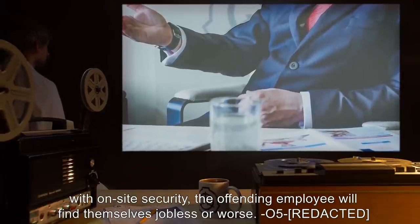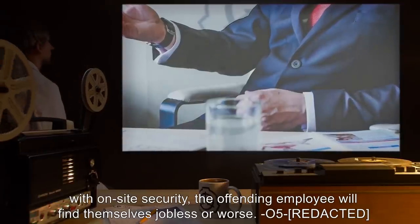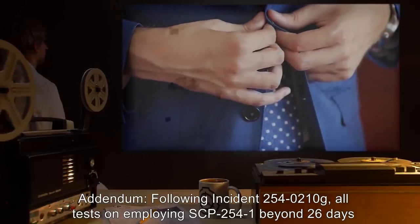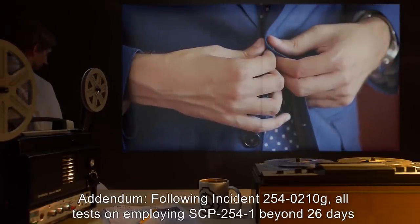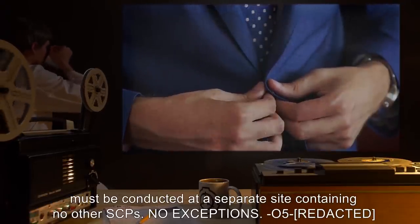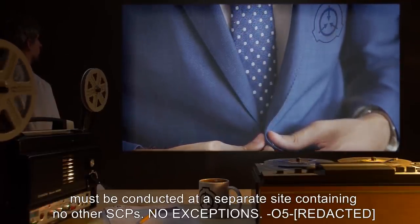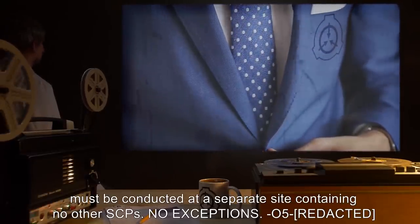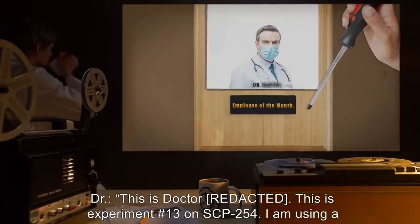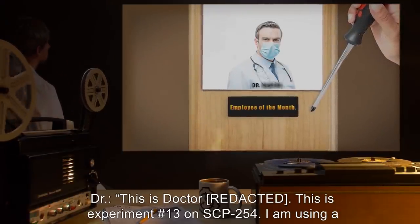O5 addendum: following incident 254-0210-G, all tests on employing SCP-2541 beyond 26 days must be conducted at a separate site containing no other SCPs — no exceptions. O5 audio log 254-A13: This is experiment number 13 on SCP-254. I am using a standard Phillips head screwdriver to attempt to remove the brass fitting from SCP-254.